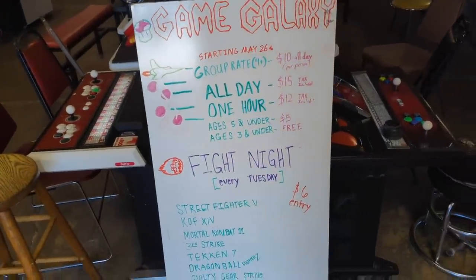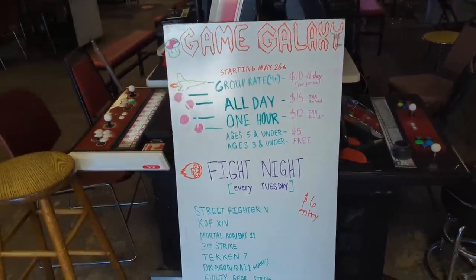You can do a group rate, you can go all day, or you can go for an hour. If you're going to go for an hour, you may as well just go all day — it's only a couple extra bucks.